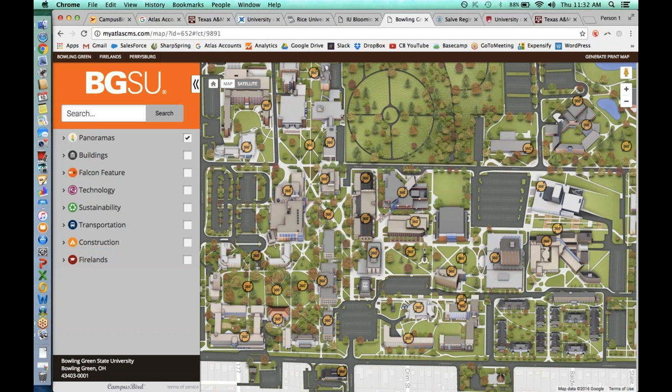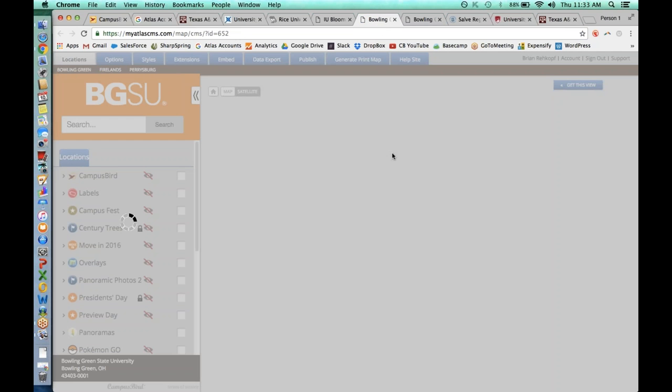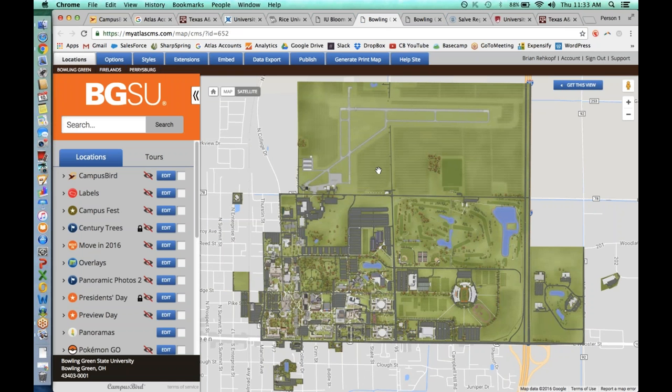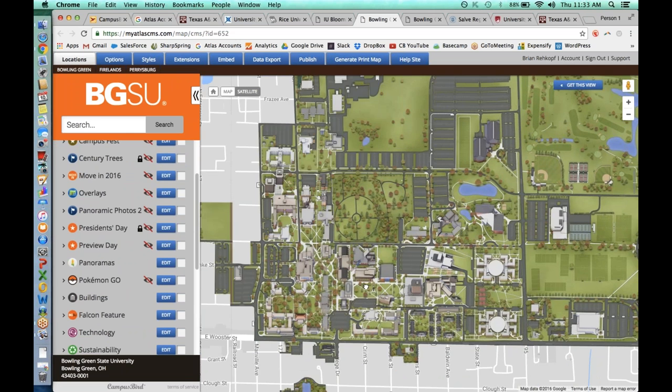Another major thing I want to touch on — combining everything we've talked about — is the ability to use Campus Bird for events around campus. I'm going to show you some of the events our clients have been using this for by pulling open a CMS version of the platform. Back here at Bowling Green State, we are now in the content management system. You'll notice there are lots of links at the top and an edit button on just about everything — this is what you see as administrators.